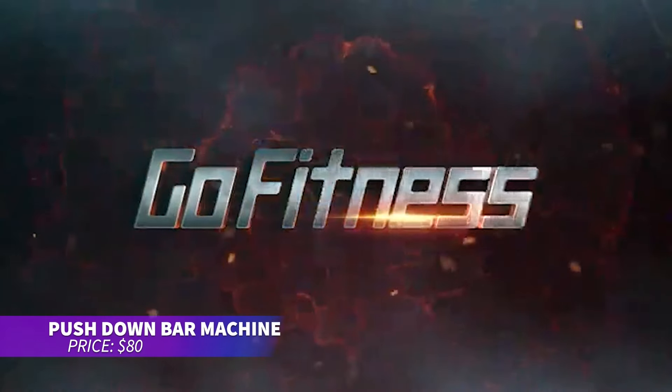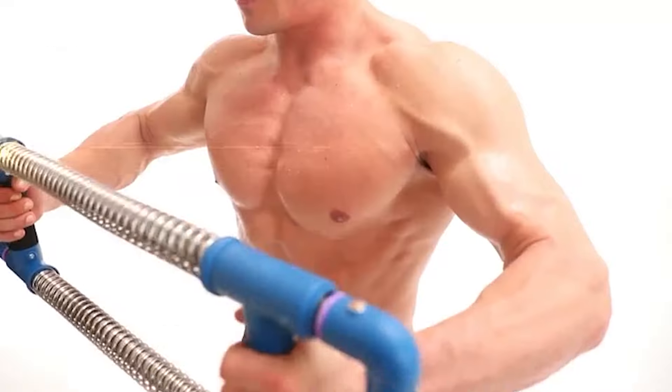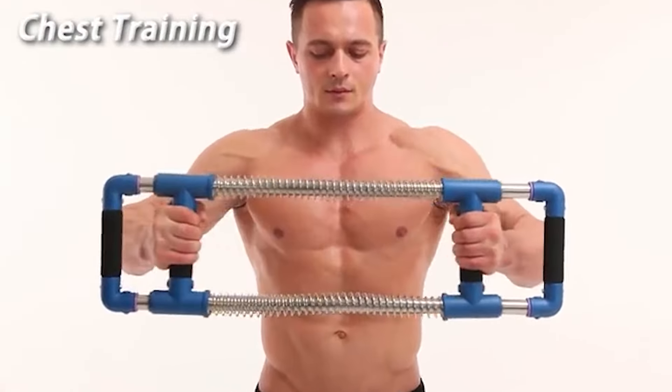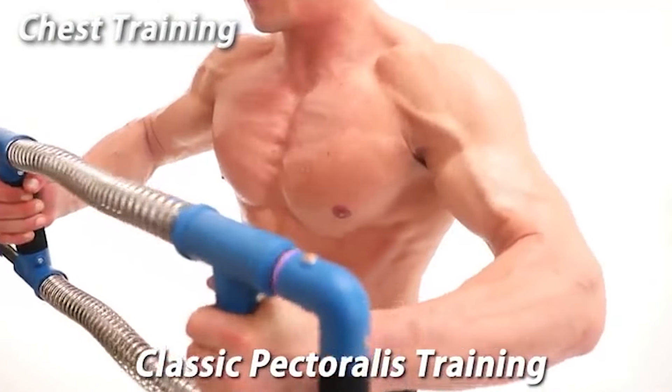If you want an effective upper body workout, this equipment targets your chest, arms, abs, shoulders, and back. Featuring four steel springs with adjustable resistance, the wide, stable frame allows for safe exercises. Use it for a balanced workout at home or take it with you anywhere.